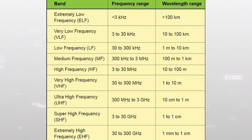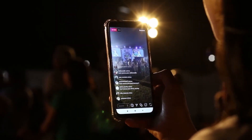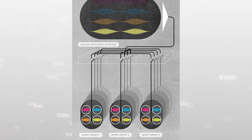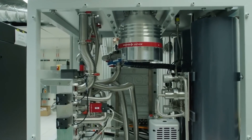A possible solution comes from mobile communications, which has long dealt with huge numbers of users in one place trying to get online. The answer is a combination of frequency and spatial multiplexing — channel densification. The idea is that the same frequency can be used for several qubits or groups of qubits simultaneously, transmitting data for each at specific time intervals.